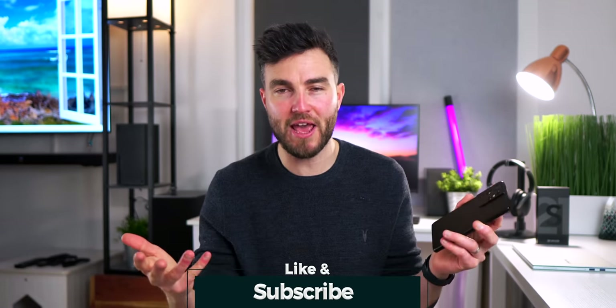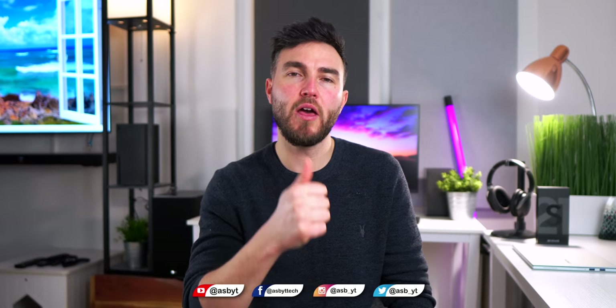If you'd like to see that, make sure you are of course subscribed to the channel. Drop a like on the video if you enjoyed it and found it helpful. And also, if you didn't like the video or hated it, drop a like on the video — it works the same for me, I think. I love you and leave you. I'll see you in the next one.